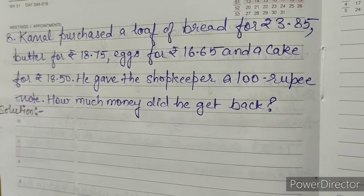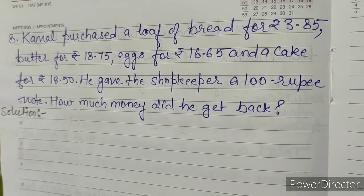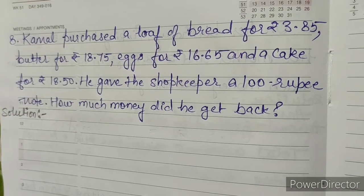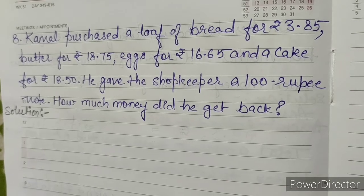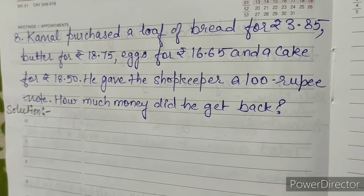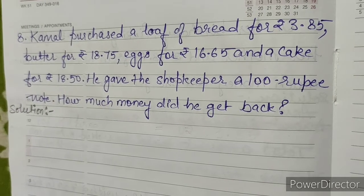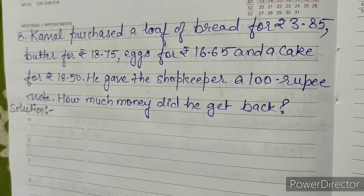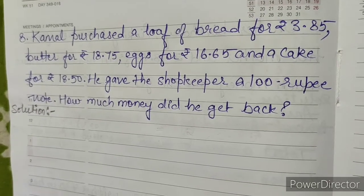Question Number 8: Kamal purchased a loaf of bread for rupees 3.85, butter for rupees 18.75, eggs for rupees 16.65, and a cake for rupees 18.50. He gave the shopkeeper a 100 rupee note. How much money did he get back?